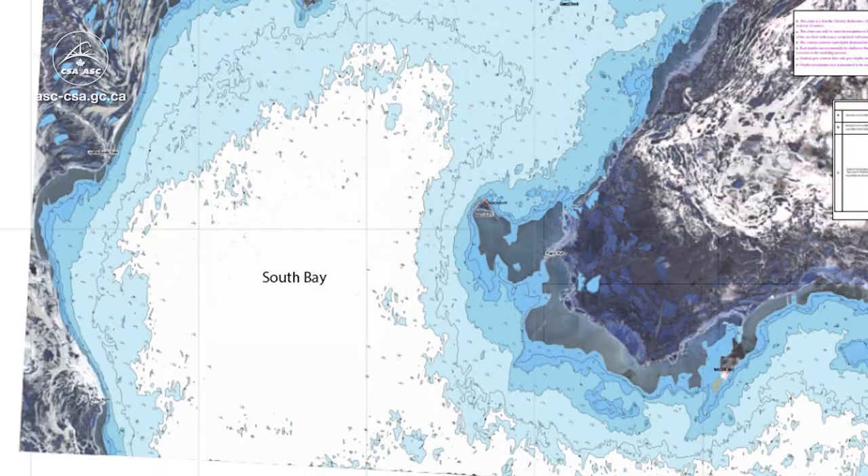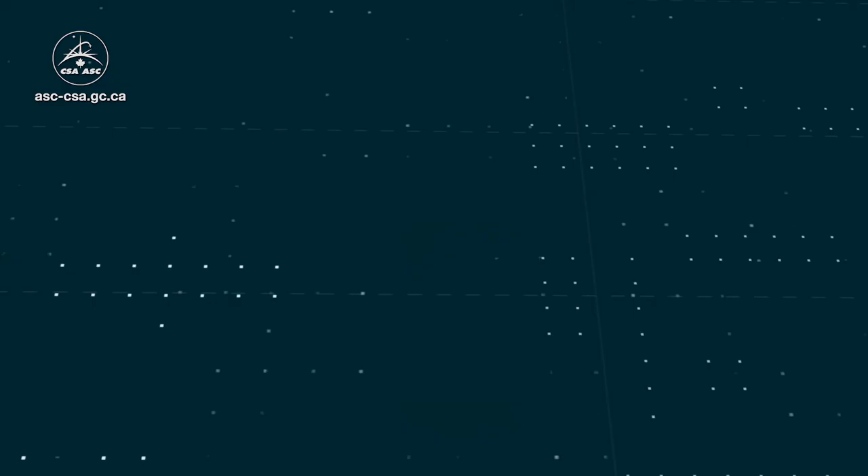In another project, the company is exploring ways to combine artificial intelligence with optical satellite data to measure the depth of coastal waters.